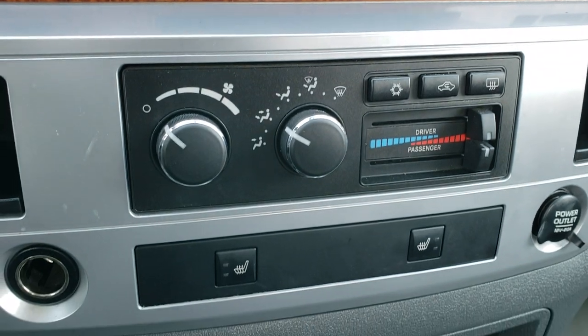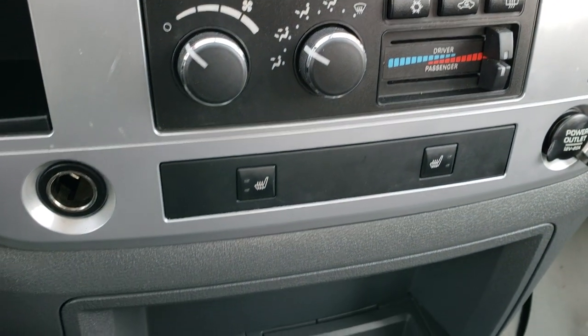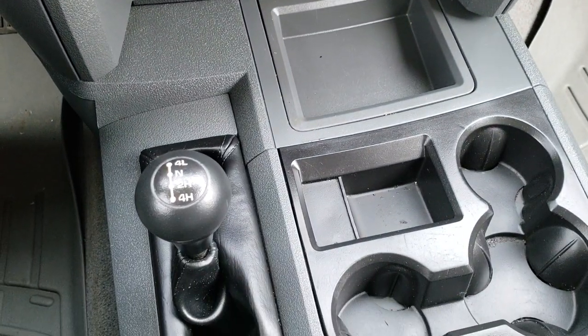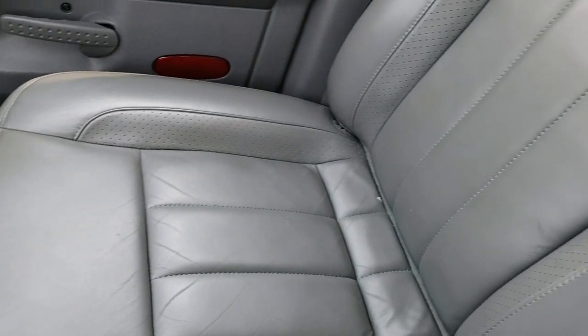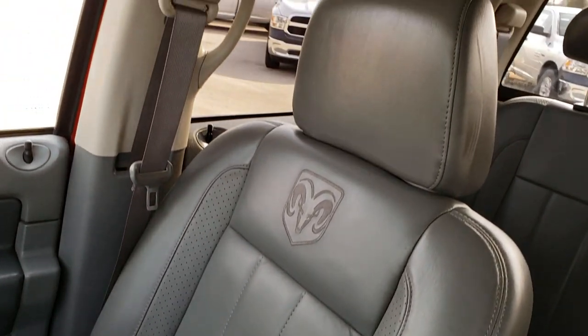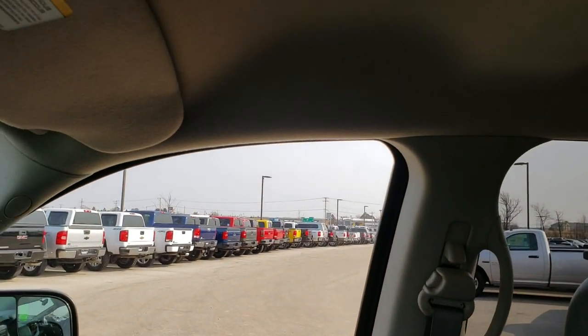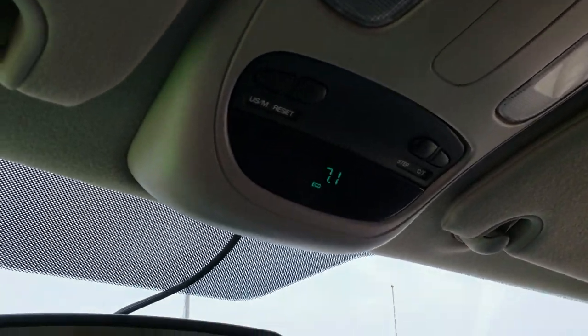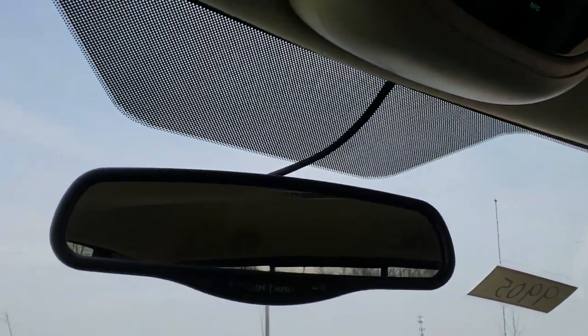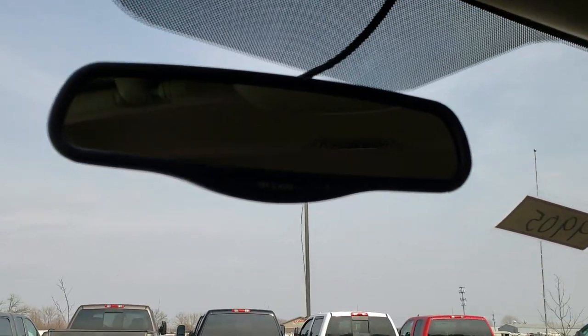Those seats are heated, and it does have dual climate control. You have your 4x4 shifter right there. The passenger seat and floor mat are in nice condition as well — 40-20-40 split-bench seating, no rips or tears on that seat. Really nice condition. It does have the compass temperature mileage display and an auto-dimming rearview mirror.